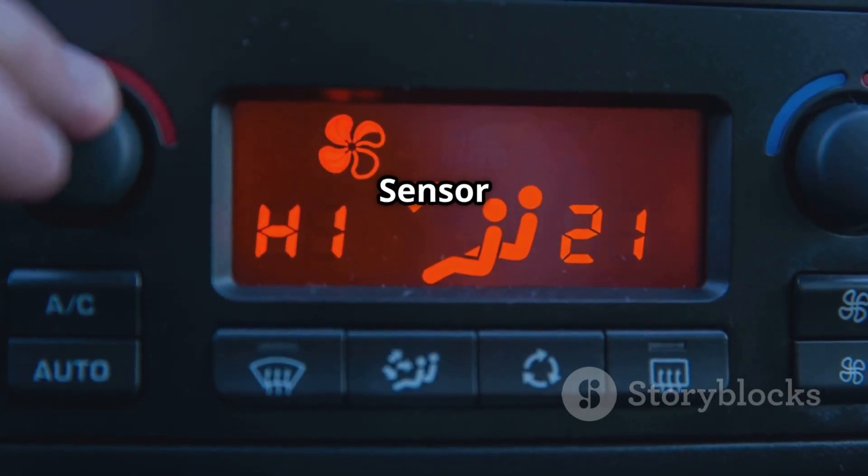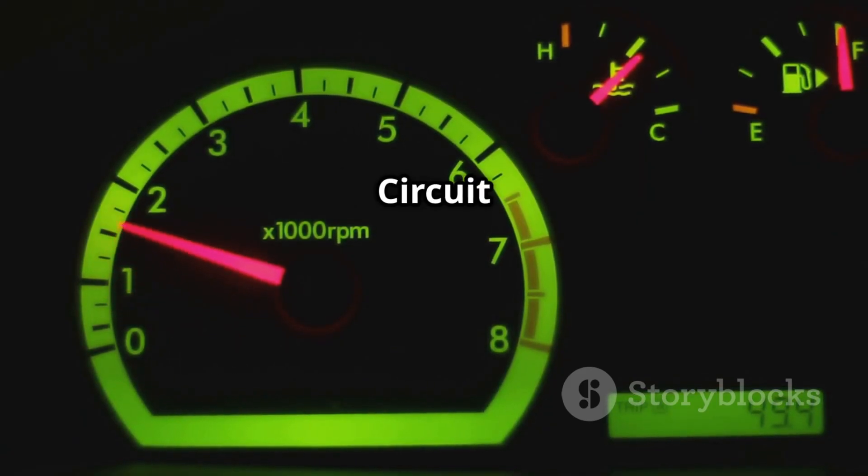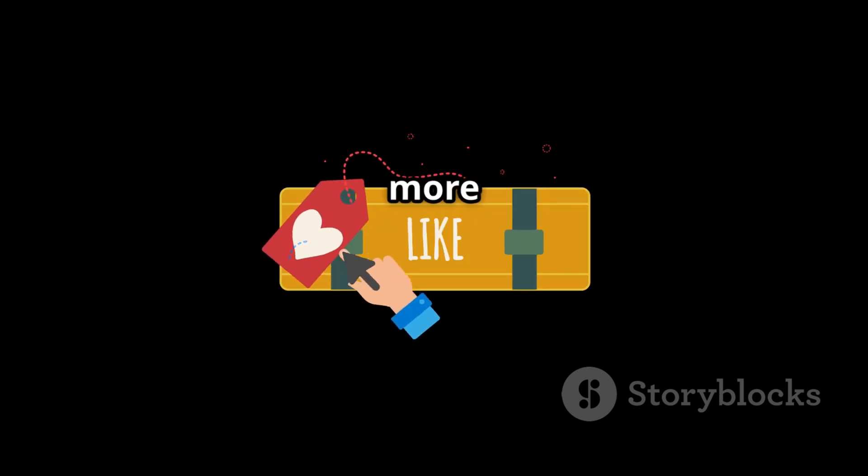P0181 — Fuel Temperature Sensor A Circuit Range and Performance. P0182 — Fuel Temperature Sensor A Circuit Low. Don't forget to like, share, and subscribe to IG Garage for more car repair tips.